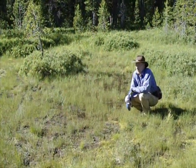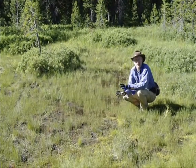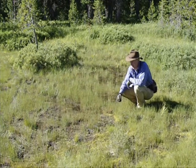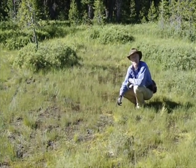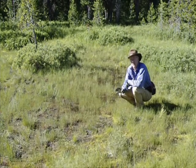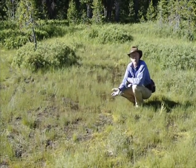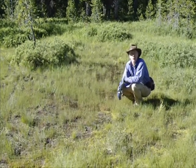Here at Crater Lake's Sphagnum Bog, we had wonderful success. We were able to find Utricularia intermedia, Utricularia minor, Drosera anglica, and Drosera rotundifolia. We weren't able to find Utricularia macrorhiza, but I wouldn't be surprised to find it here. Also, who knows — maybe Drosera obovata, or even Utricularia ochroleuca.